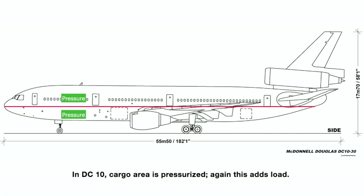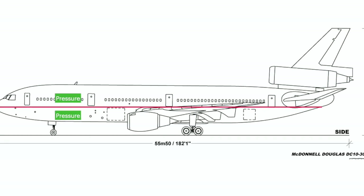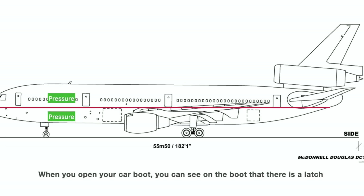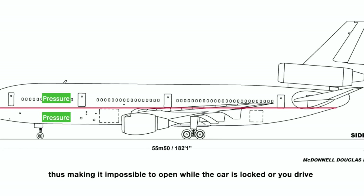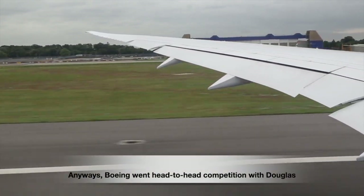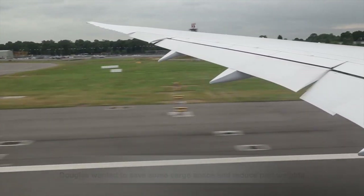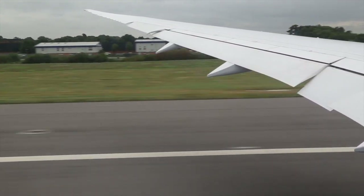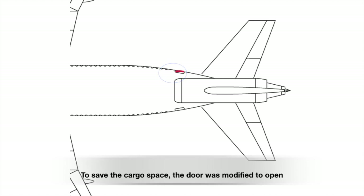In the DC-10, the cargo area is pressurized, so the air pressure is equal above and below the floor and the floor doesn't collapse. The DC-10 used a latch system very similar to a car boot: when you close it, a latch attaches to a metal loop in the frame, making it impossible to open when locked. To stay ahead of Boeing, Douglas wanted to save cargo space and reduce part weights — so the cargo door locking mechanism was changed from a hydraulic actuator to an electrical one, and the door was modified to open outward so the swinging area could be utilized.